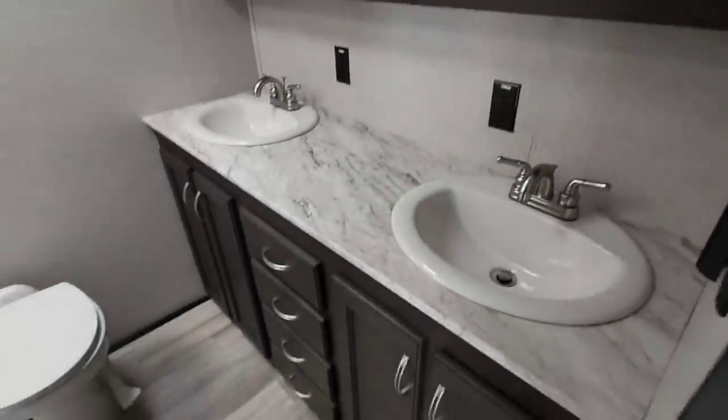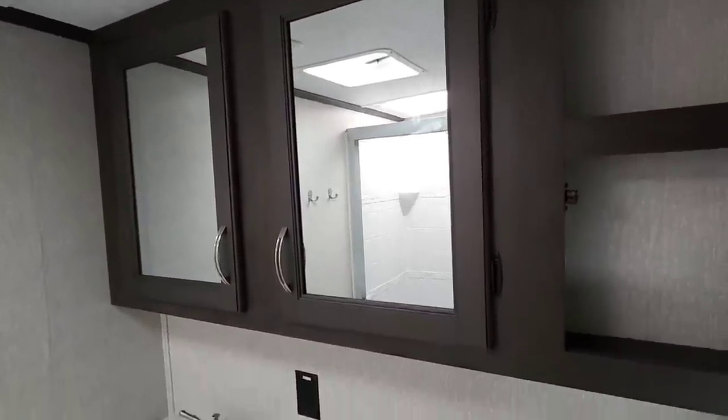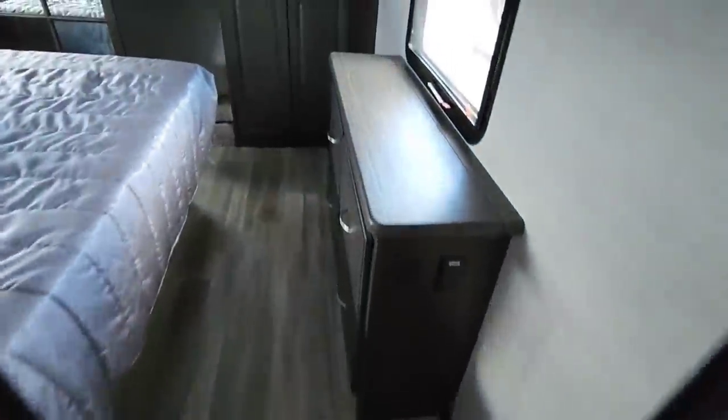Check out this bathroom — it's probably larger than a lot of bathrooms in homes. You have two porcelain sinks with nice faucets on both, mirrors running all the way across the back, and plenty of space for toothbrushes and medicines. Storage under both sinks, four drawers running down the center, a porcelain foot-flush toilet, and a pretty much residential-size shower. The ceiling height is really nice — upwards of about six foot seven — plus a cool skylight with an interior piece, and a fan.